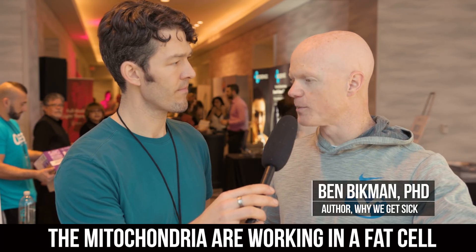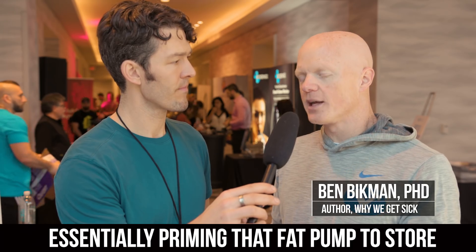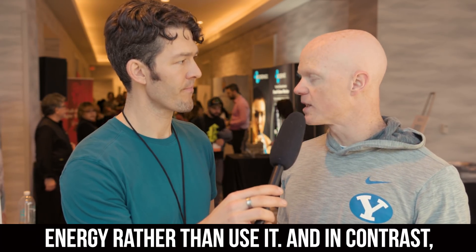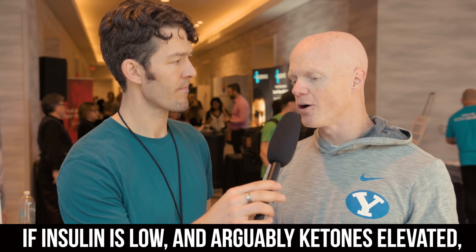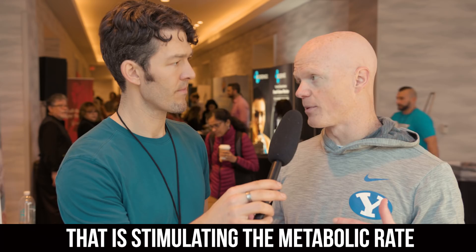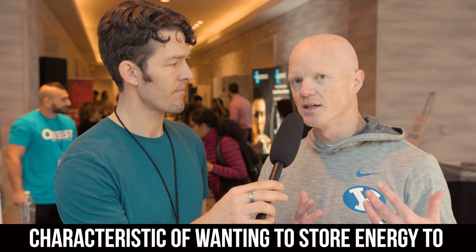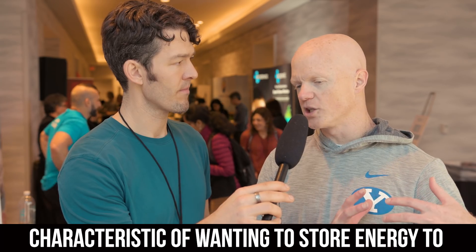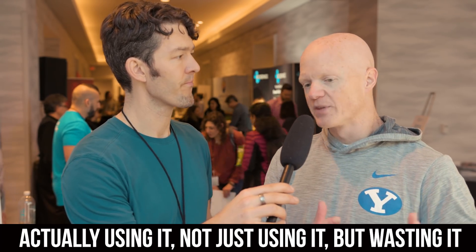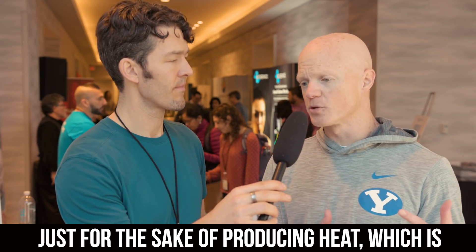Insulin is slowing down the rate at which the mitochondria are working in a fat cell, essentially priming that fat pump to store energy rather than use it. And in contrast, if insulin is low and arguably ketones elevated, that is stimulating the metabolic rate. So it's pushing this fat cell to shift its characteristic of wanting to store energy to actually using it — not just using it, but wasting it.